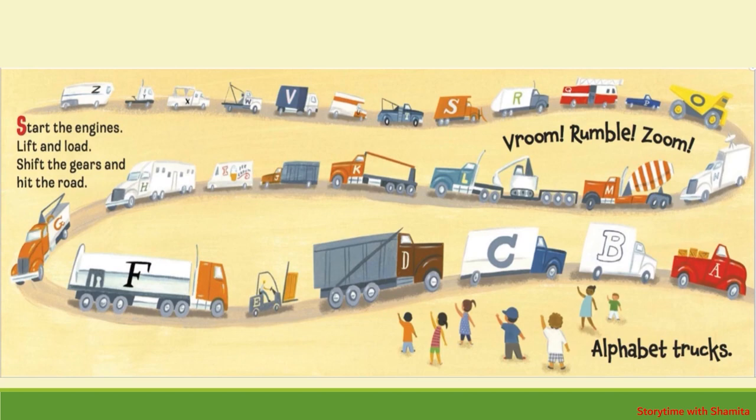Start the engines, lift the load, shift the gears and hit the road. Vroom, rumble, zoom. Alphabet Trucks.